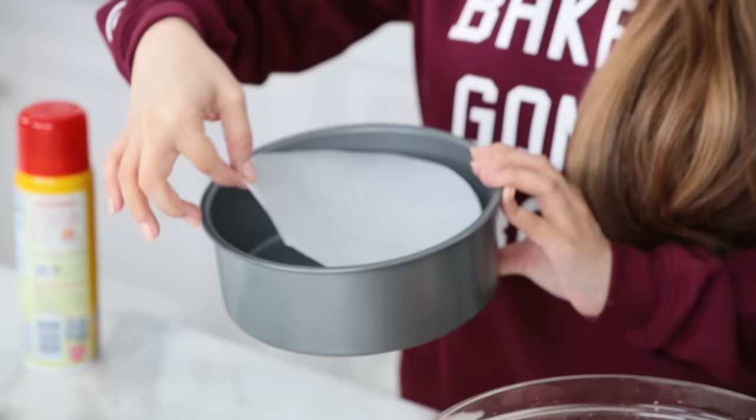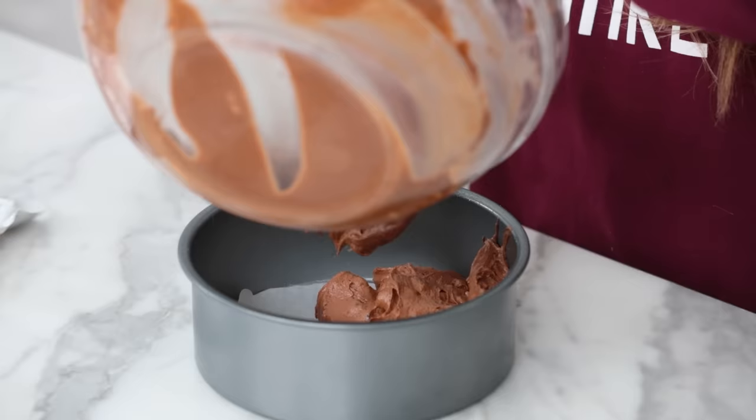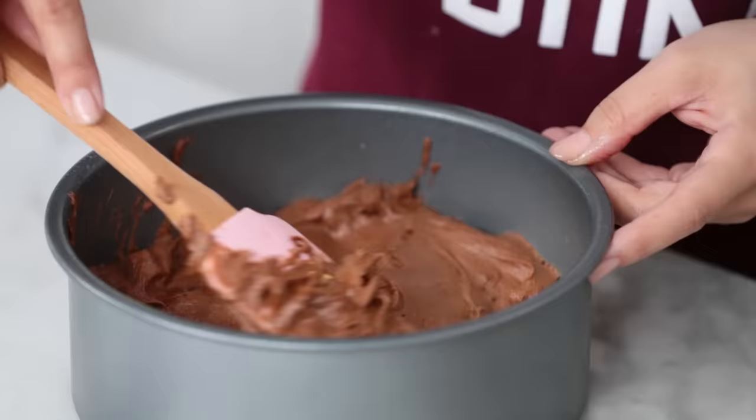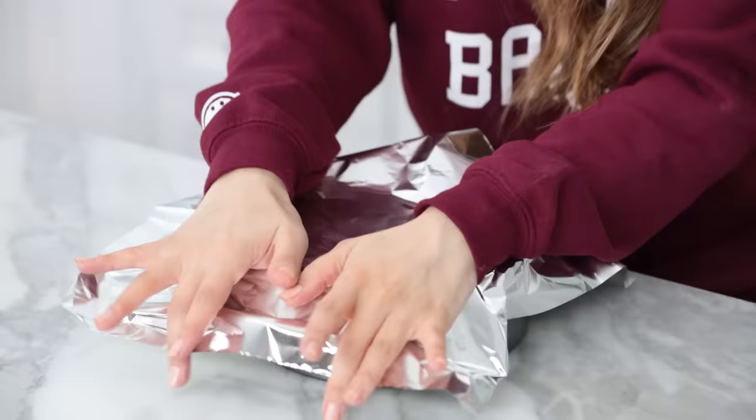The pan I'm using is a 7-inch round pan made specifically by Instant Pot for their cooker. I've lined the bottom with a circle of parchment paper to make the brownies pop out easily. Don't forget to grease the pan — spray a little on the bottom and the sides. Scoop all the brownie batter in and use a spatula to spread it evenly. Cover the top with a piece of aluminum foil, tightly wrapping the sides.